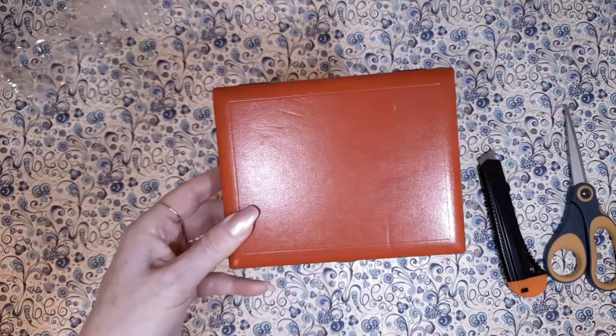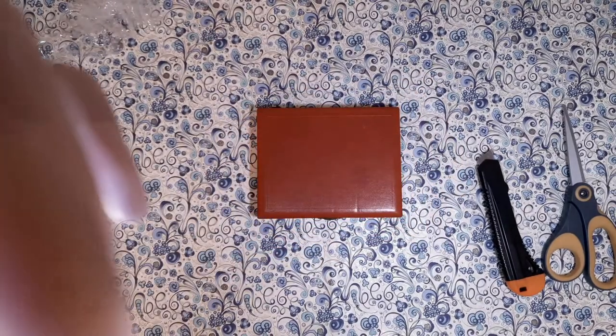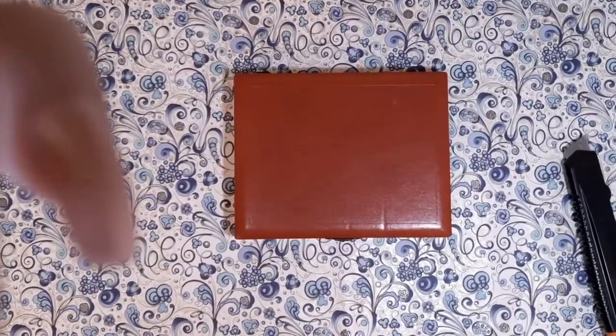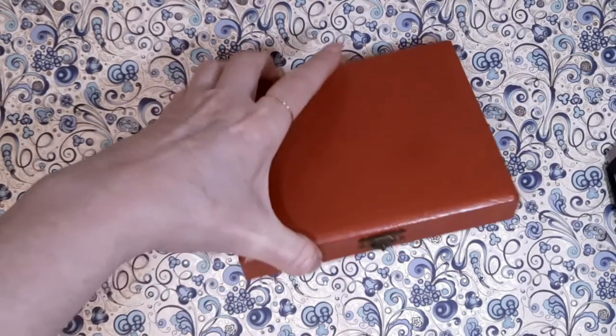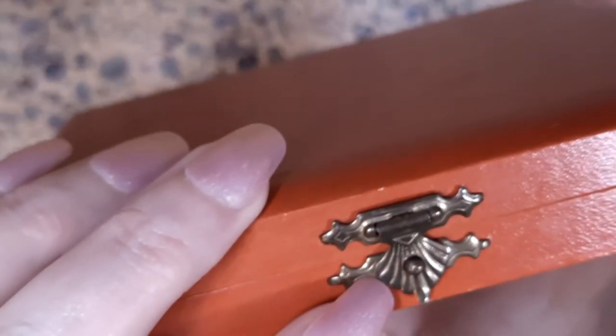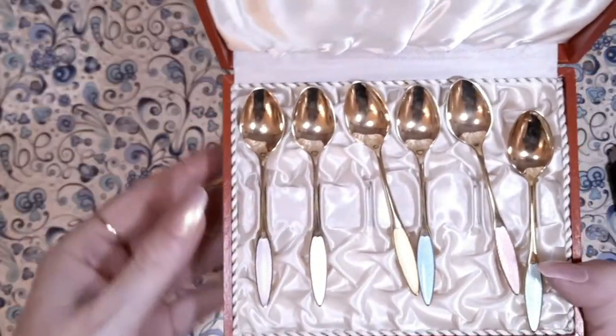I'm going to try to zoom in — I've not done this before. I'm using a new app on my phone and I'm going to see if this works. Excellent. Here we go. Nice little clasp — it's got some nice little detail. Oh, I'm going the wrong way, sorry, still getting used to this. Nice detail on the clasp. Let me open this up.